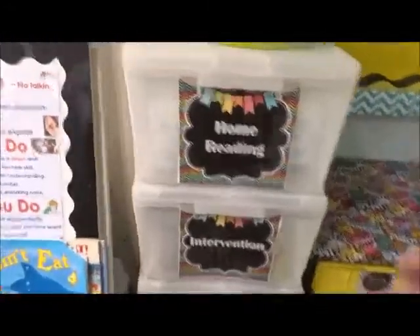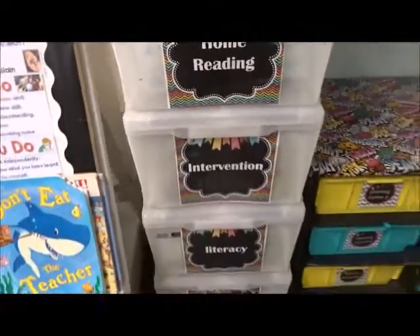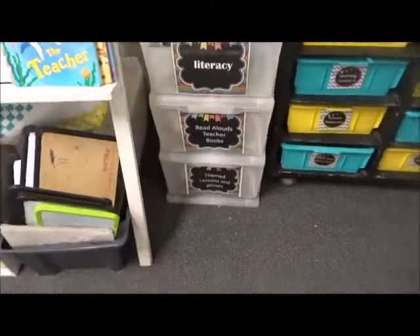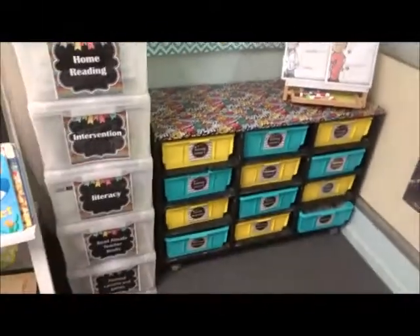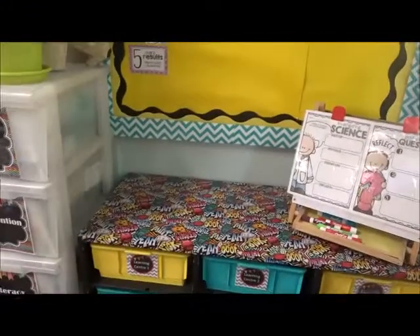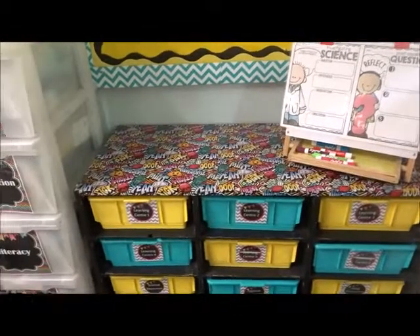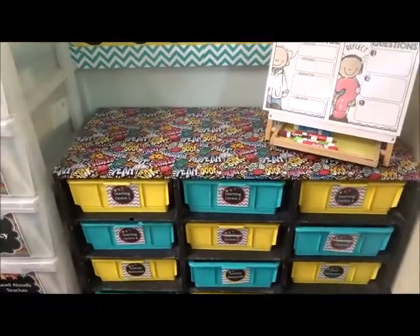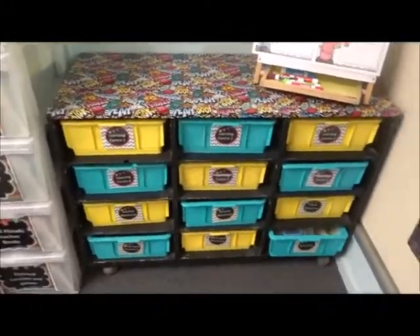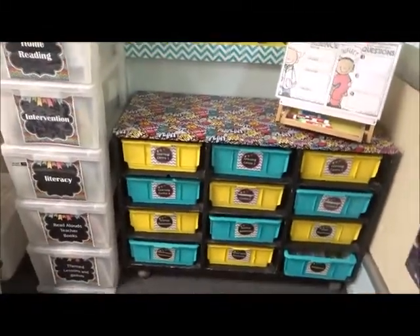In there I have intervention for reading, literacy things, teacher read-aloud, and our themes. Here is our science area - we did do some science last week. We did an activity where I put down butcher's paper and the kids did what's living and what's not living with pictures, just to introduce the subject unit this term. We will start on the learning centers maybe this week - hoping this week.